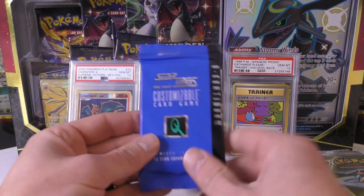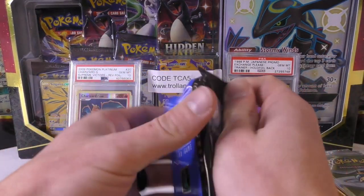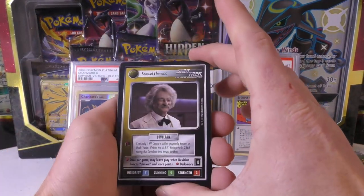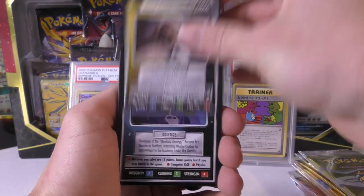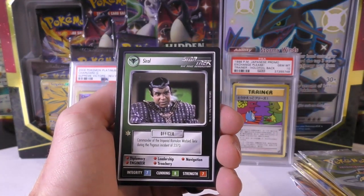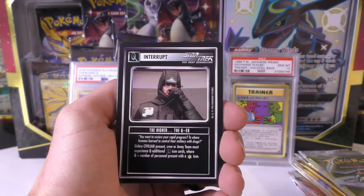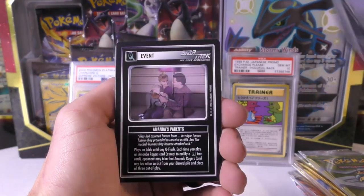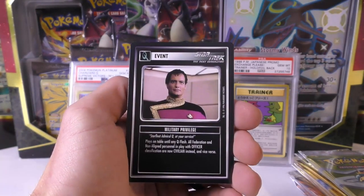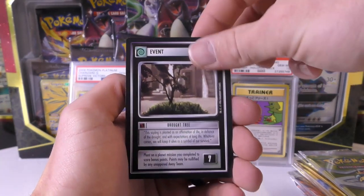We have another Star Trek pack. We got a holographic card in this one — Samuel Clemens, Mordock, Cyril, artifact, dilemma, interrupt, colony, event. I guess these are just different types of cards — maybe those first ones are the character cards.